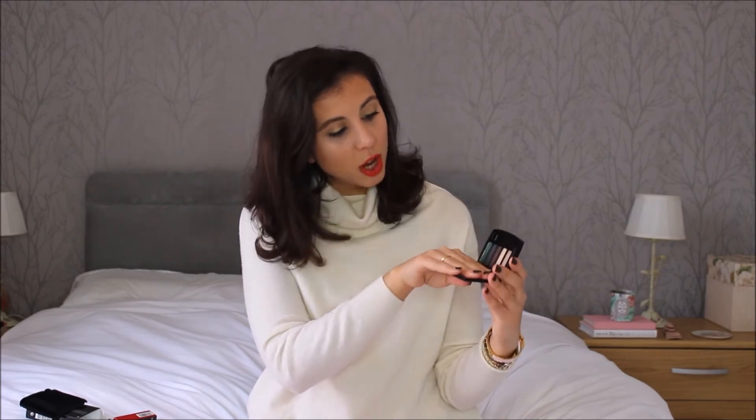This is obviously not a cheap palette — it retails for £47 here in the UK — but being Chanel, you know you're going to get a beautiful payoff and great blendability in the eyeshadows, so I'm really happy with it.